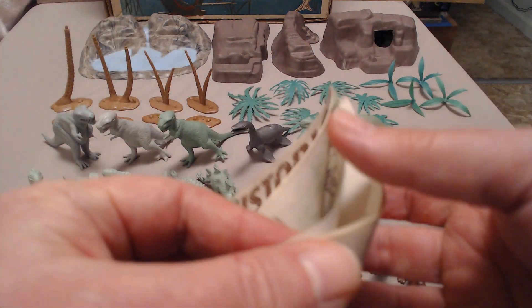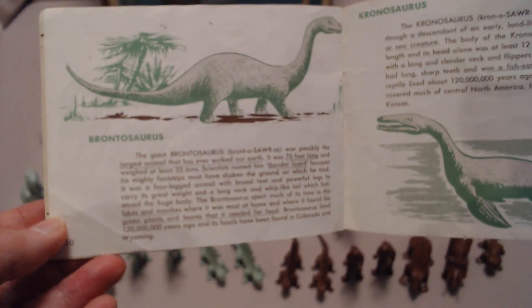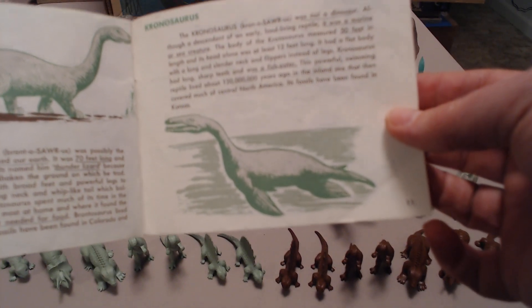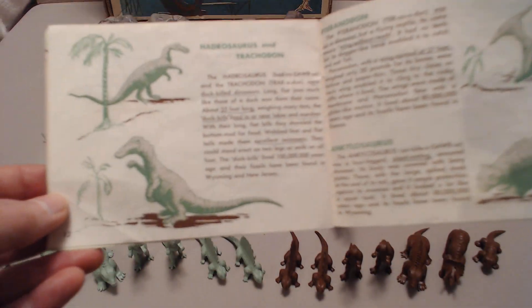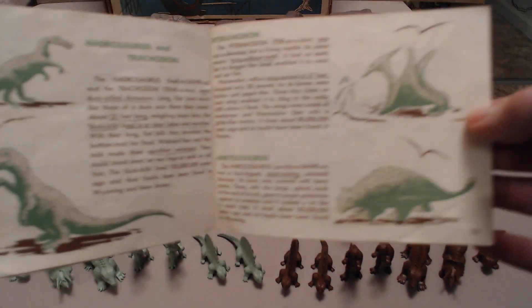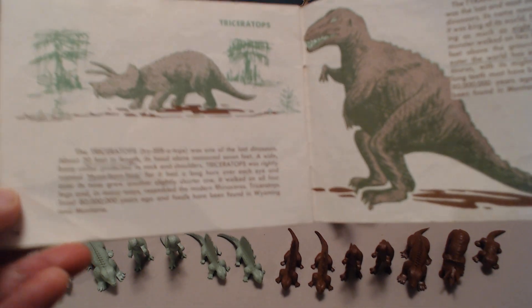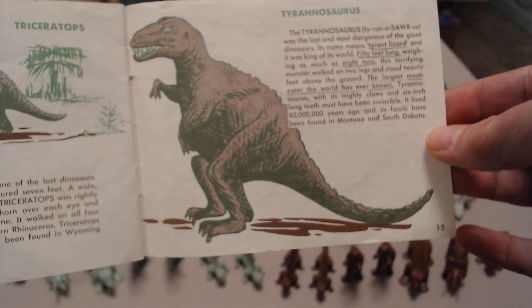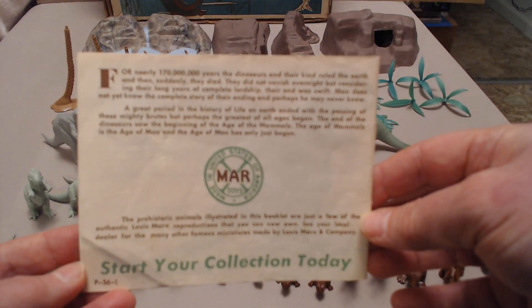At the end there's an 'Age of Man' section — they gave you what was understood as the science back then. They included all this so you could play with the cavemen with your dinosaurs, but there were no cavemen in this set. The other square box set, the 3394, has a set of six cavemen. I'm basing that on the set gifted to me by my parents back in 1964 — we bought it at a hobby shop in Athens, Georgia.